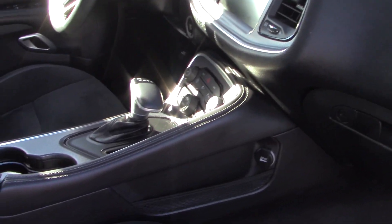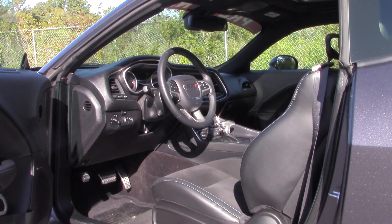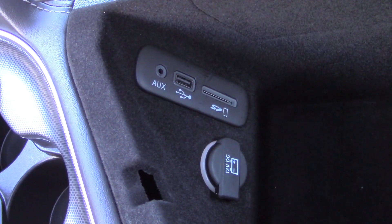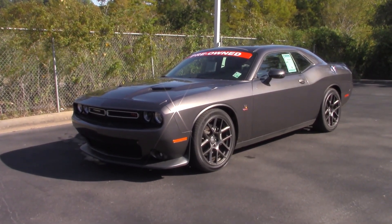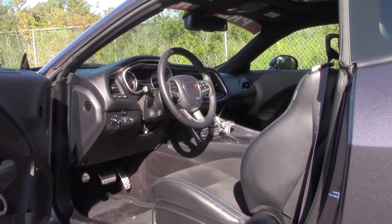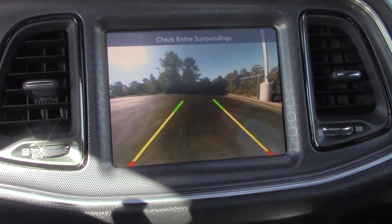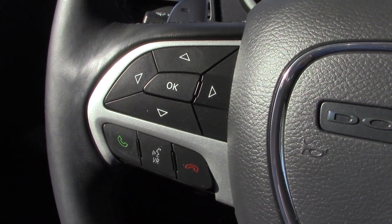The black interior of this Granite Pearl Coat Challenger features Uconnect with wireless phone connectivity, digital audio input, and an audio system memory card slot found just inside the center console. It also has speed-sensor audio control for the six-speaker stereo system, which adjusts volume depending on speed and the increased exhaust sound. You also have a power driver's seat, backup camera, an 8.4-inch touchscreen, and a fully adjustable steering wheel with steering wheel-mounted controls.